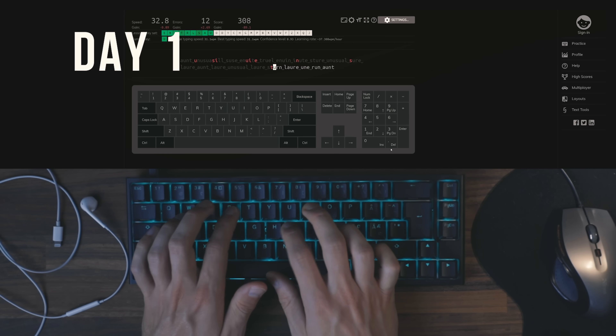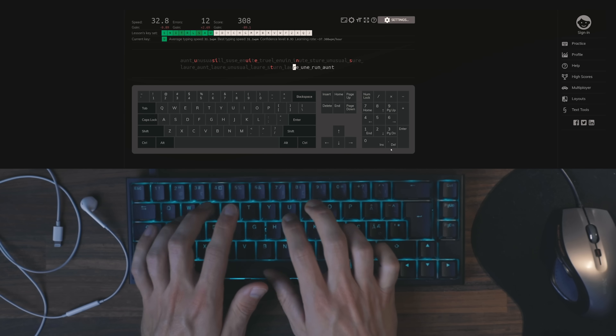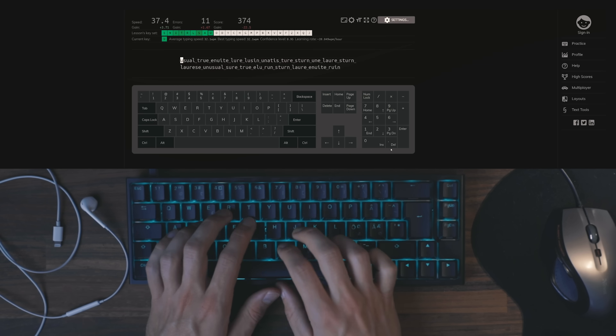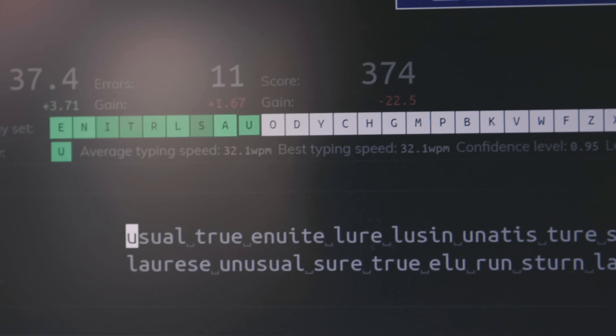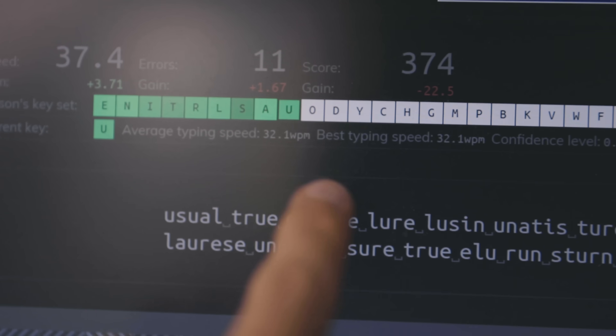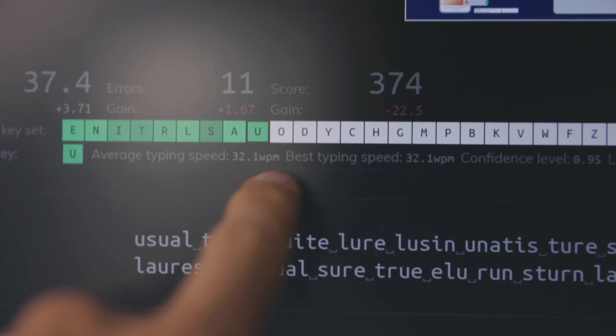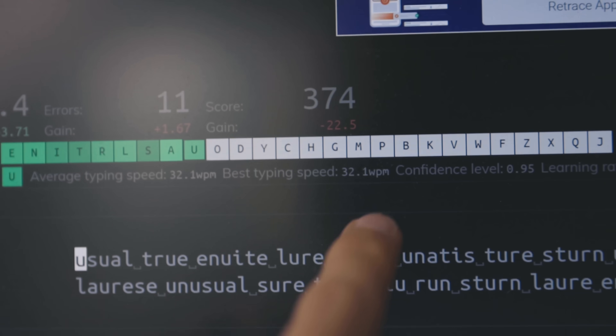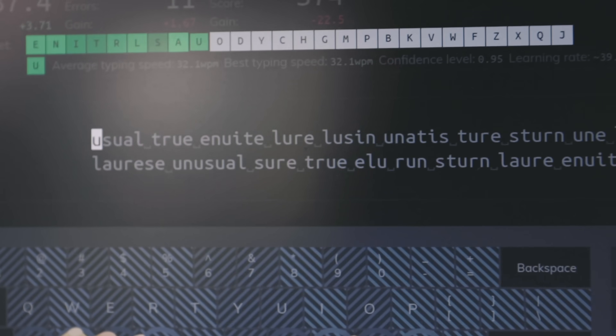I'm going to do a test now to see what we're dealing with. The result: an average typing speed of 32.1 words per minute, and a best typing speed of 32.1 words per minute — so that was the best I could do on day one. Typing fast is really a key component of being a good programmer — see what I did there.